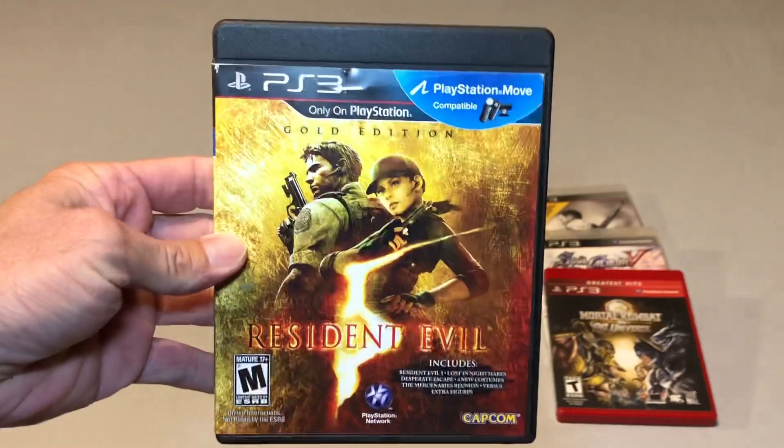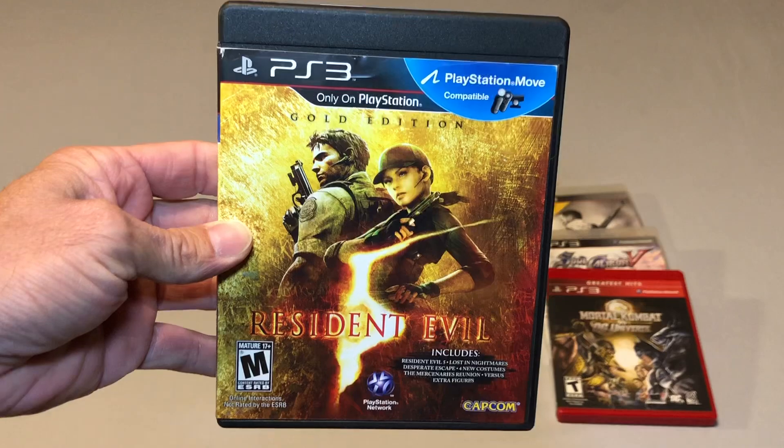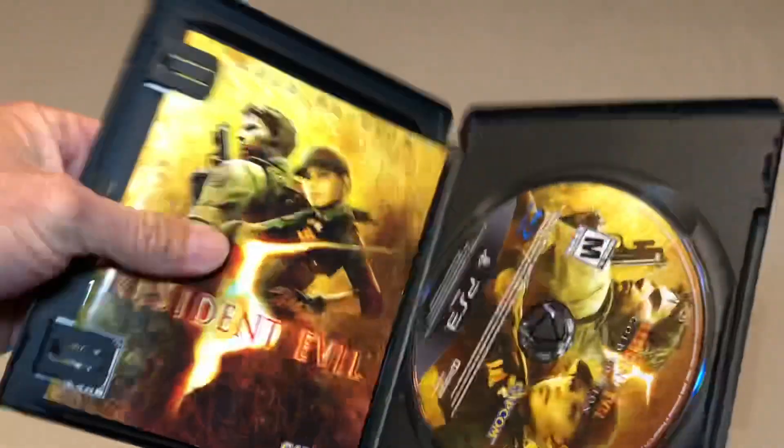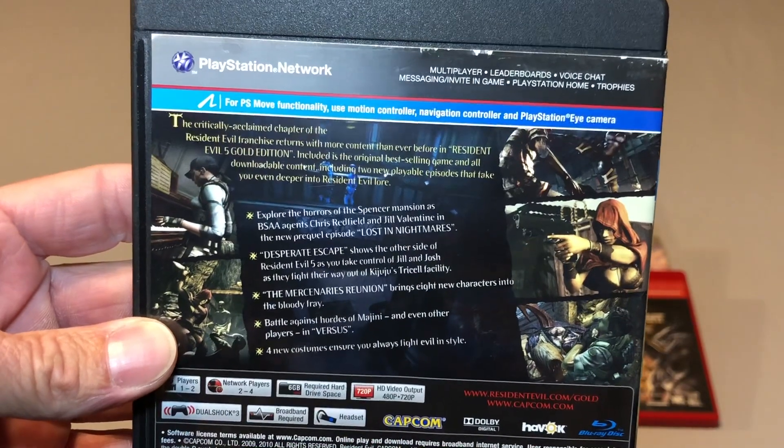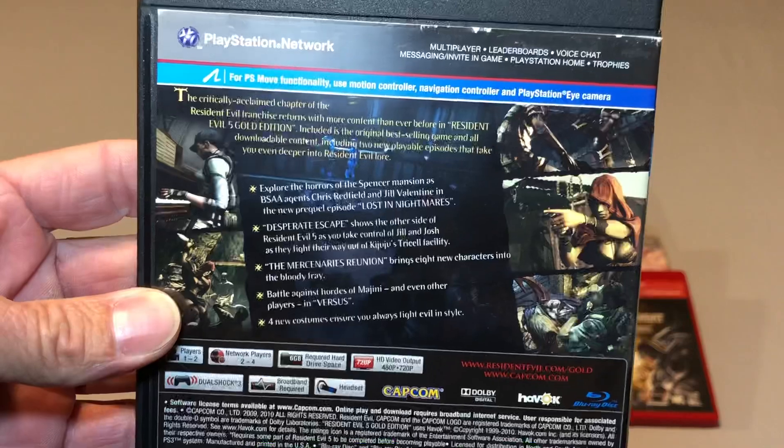The last PlayStation 3 game I picked up was Resident Evil 5 Gold Edition. I'm trying to pick up more Resident Evil games — I don't need every version from every console, but I do enjoy having at least one version of each so I can play any of them. So those are my PS3 pickups.